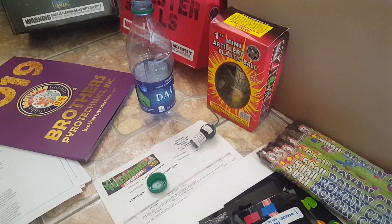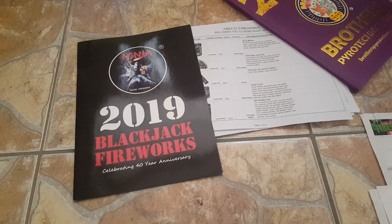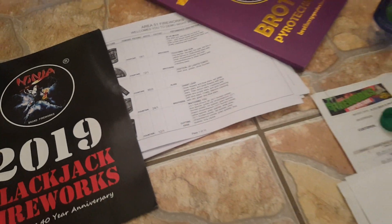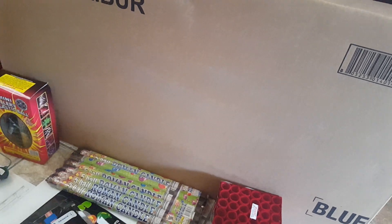Here's the 2019 Blackjack Fireworks book — 40th anniversary — there's the Pyro catalog, and Area 51's demo day sheet. I bought a case of Excalibur; I'm not gonna bother opening those up since you already know what's up with them.